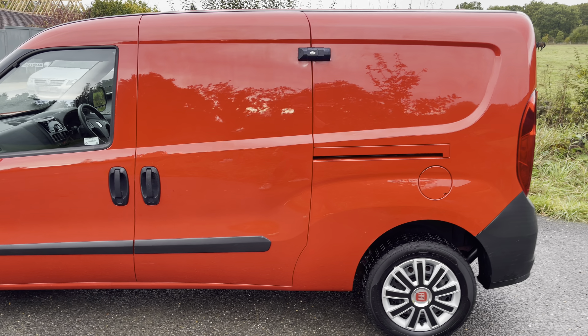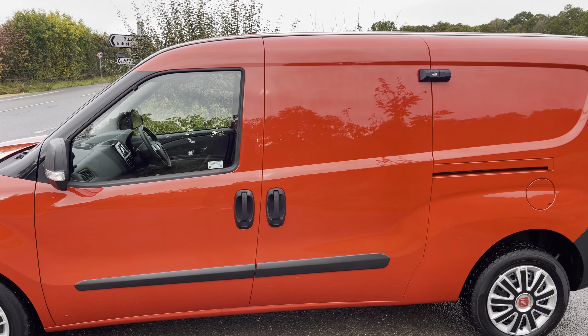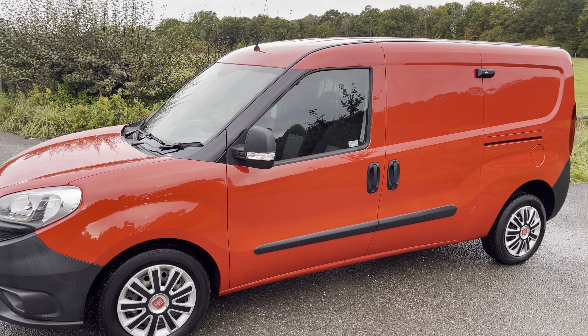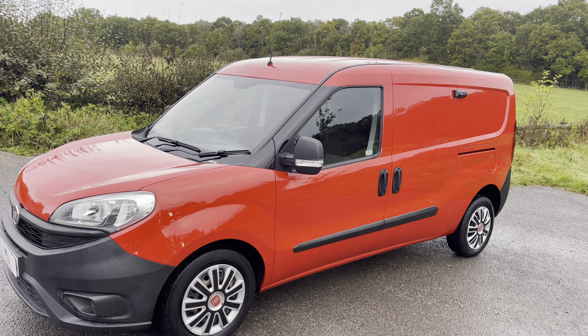Bodywork and the van are really good — a couple of very minor little scratches around where the security locks are, but no dents, no damage. A beautiful van, and quite rare to find with aircon, rear sensors, twin sliding doors, and security locks.